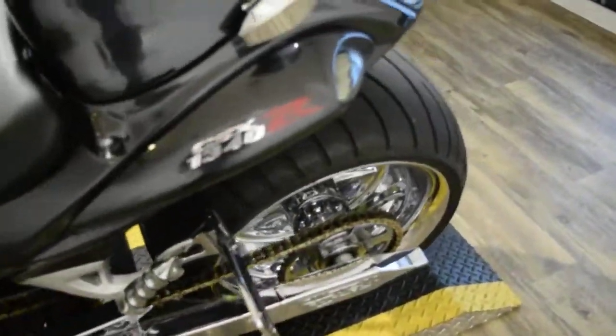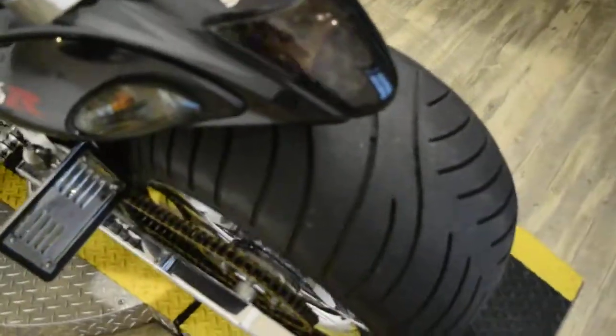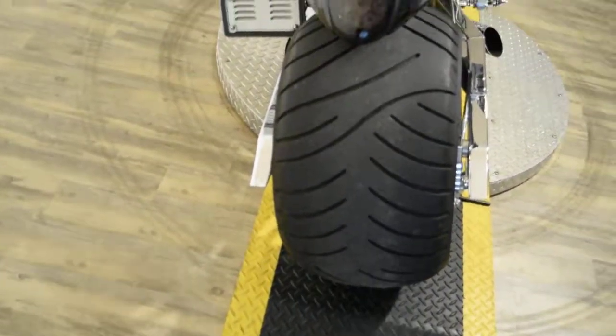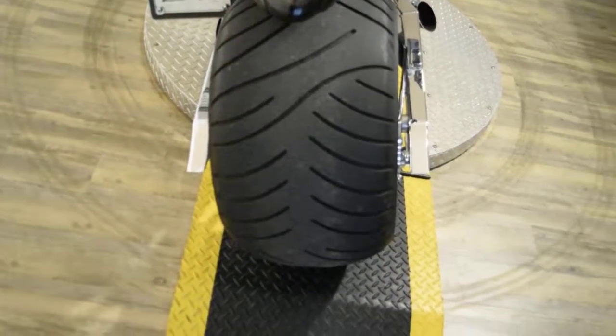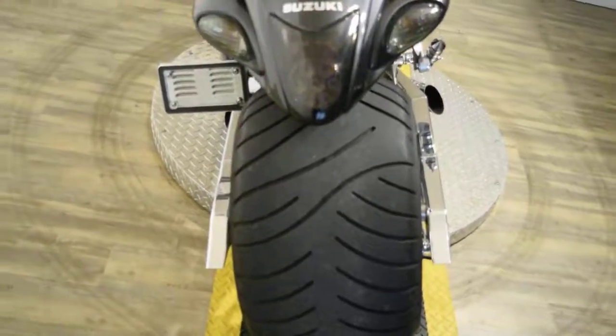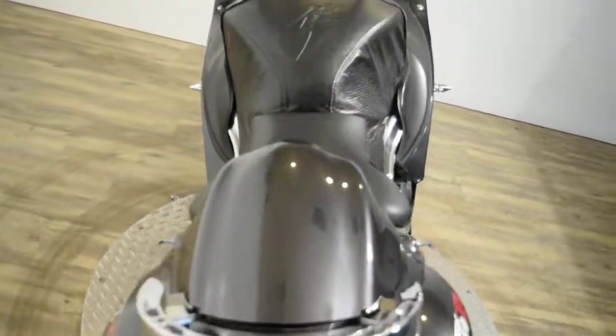We sell bikes to people all over the country, and currently we have about 300 bikes in stock. We have a couple other Hayabusas all decked out like this with 240 rear tire kits, but this one's a 330. That's as sweet as it comes. This bike is awesome.